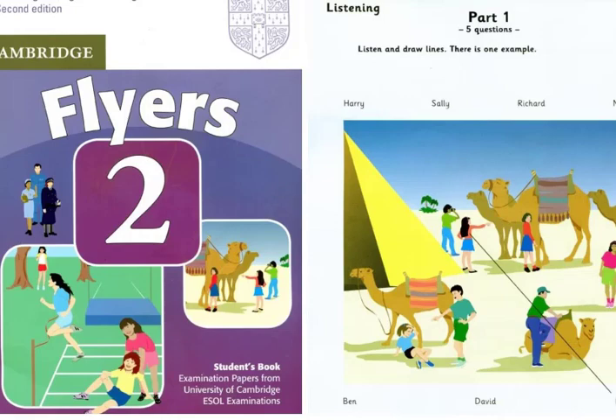What about David? David's standing next to the pyramid. Is he the boy who's laughing? No, that isn't him. David's taking photos.